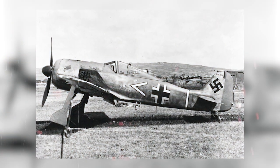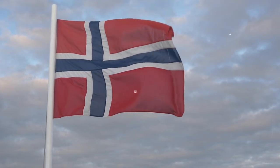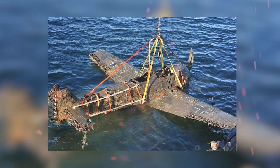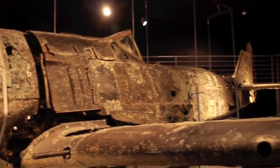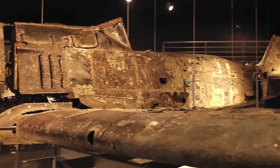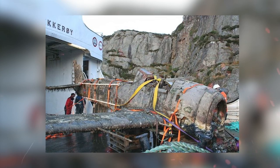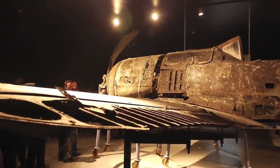Focke-Wulf FW-190 Fighter. Our next stop is Norway, where in 2006, a German Focke-Wulf FW-190 Fighter was pulled out of the cold water off the coast of Sotra near Bergen — amazingly well-preserved. The plane needed to make an emergency landing in the water near Sotra in December 1943. The unknown pilot survived being submerged and made it to the surface. He left his plane to its watery grave, where it would remain for the next 63 years.